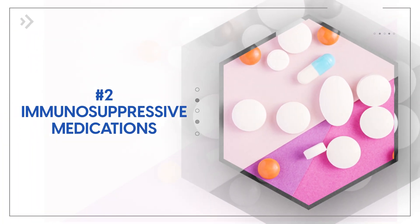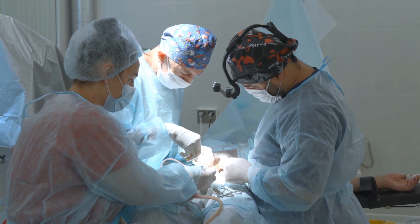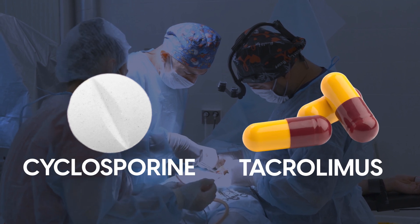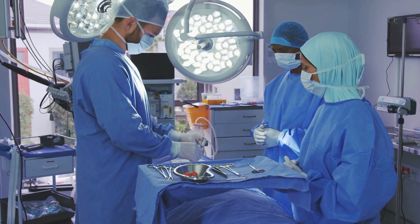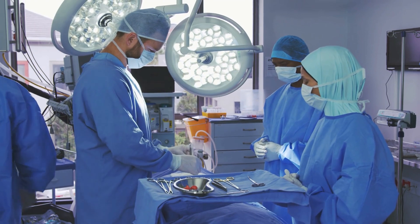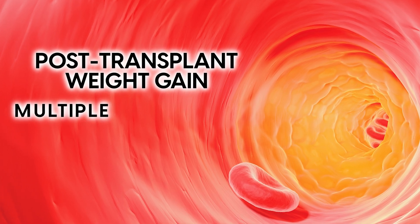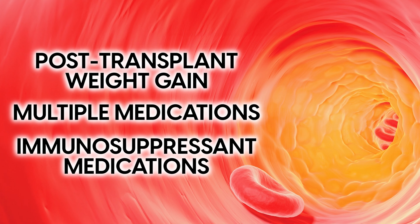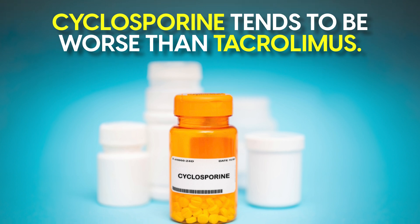At number 2, immunosuppressive drugs can be problematic. If you've had an organ transplant, you're likely familiar with medications like cyclosporine and tacrolimus. These immunosuppressives are crucial for preventing organ rejection, but they can significantly affect your triglyceride levels. In fact, high triglycerides are incredibly common after transplants, affecting up to 60% of patients. This happens due to a combination of factors: post-transplant weight gain, multiple medications, and the immunosuppressant medications themselves. Between the two main medications, cyclosporine tends to be worse than tacrolimus.